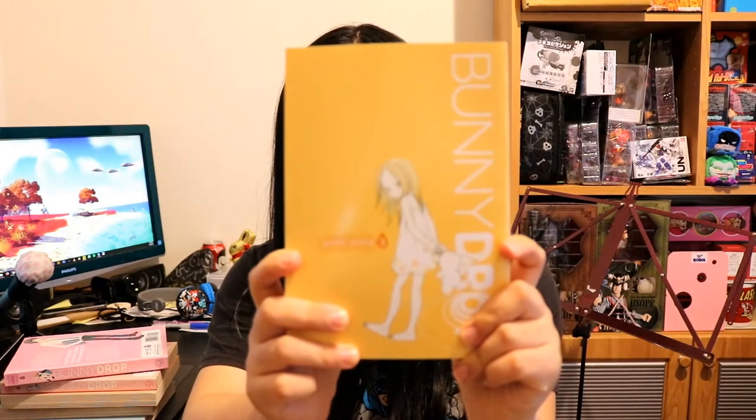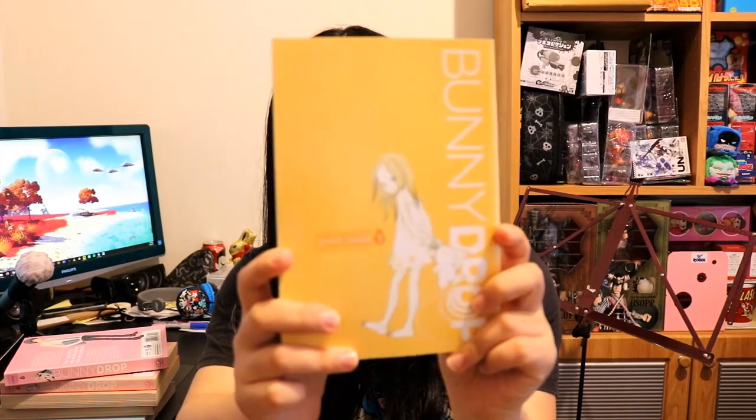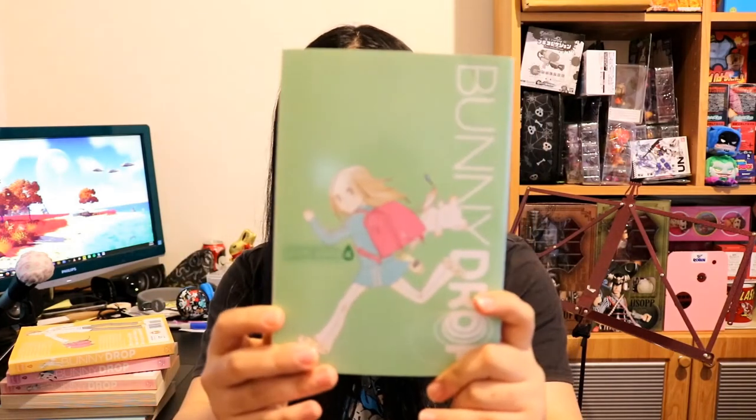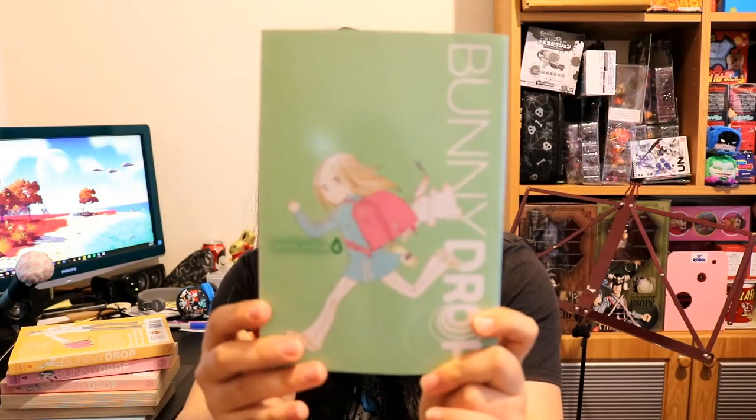Volume three. At this distance I really can't tell if it's actually focusing, so that would be why. Oh, this one's really damaged actually, so I'm a little bit bummed out about this one — I might replace it. Again fading on the side, but this is volume four.